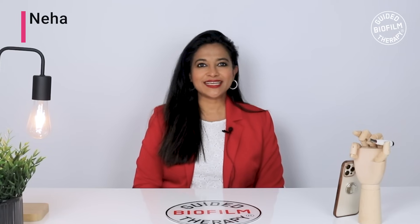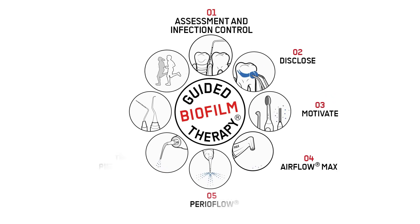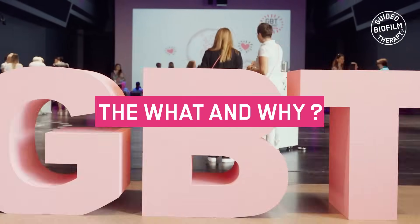Hello everyone, my name is Dr. Neha Dixit. Welcome to our series on Guided Bioform Therapy, also known as GBT, the what and why.